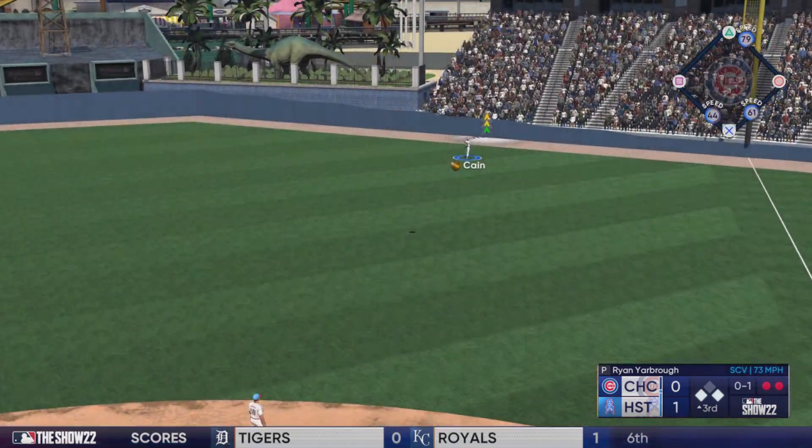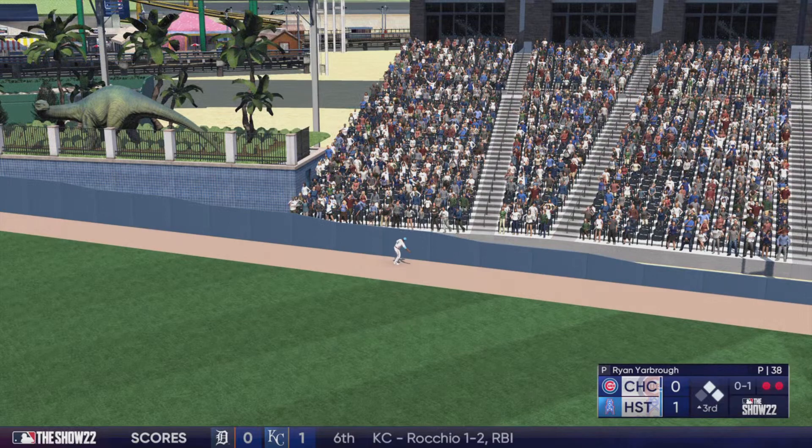In the air right field. Pretty well struck. That's back. And that one is gone.